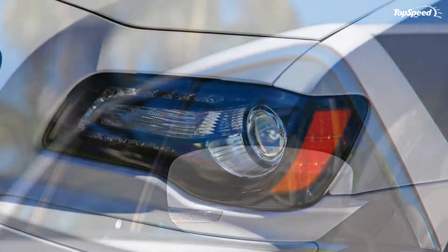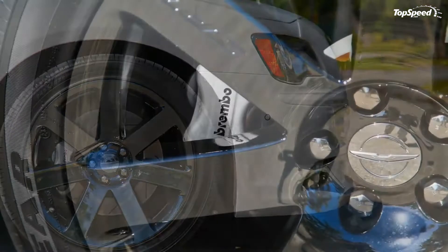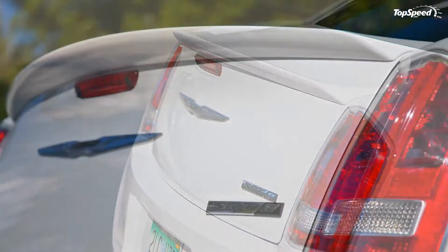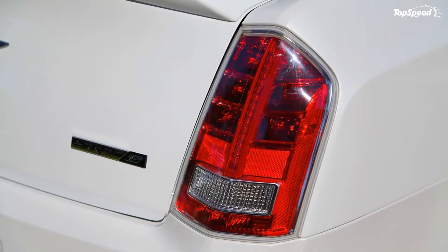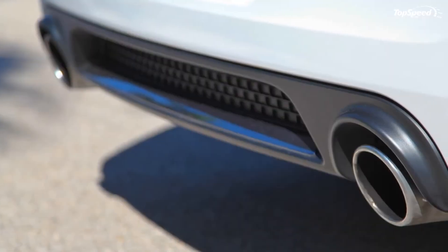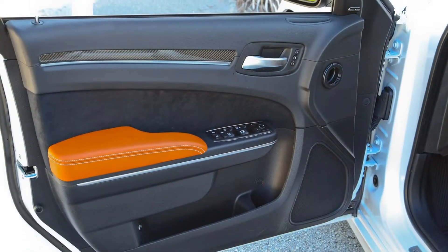Just like with any other SRT model, buyers can easily distinguish the 2013 300 SRT8 from the rest of the 300 lineup by its exterior look. It receives black chrome upper and lower grille surrounds and rear balance stripes. Up front and on the rear, it features a unique lower fascia with chrome accent bar, four-inch round dual exhaust tips, and a modified SRT8 deck lid badge with black accent.